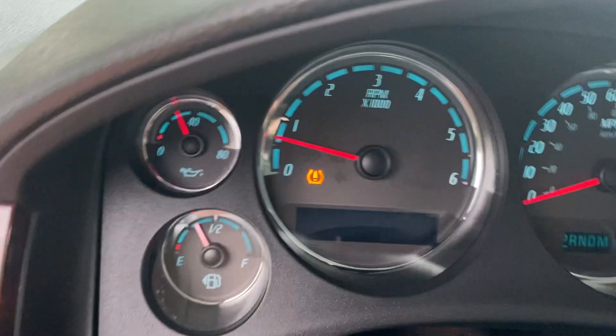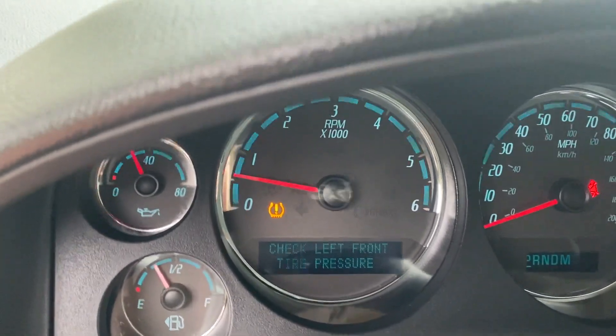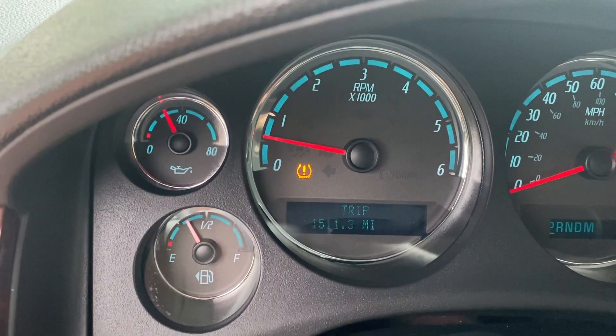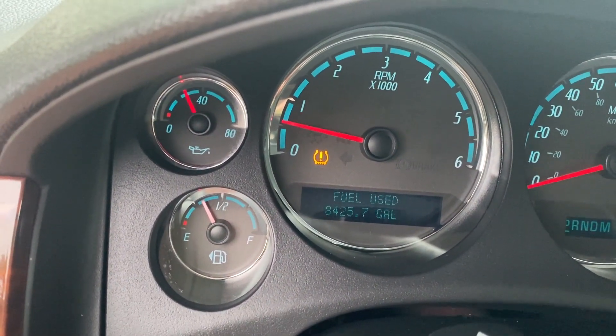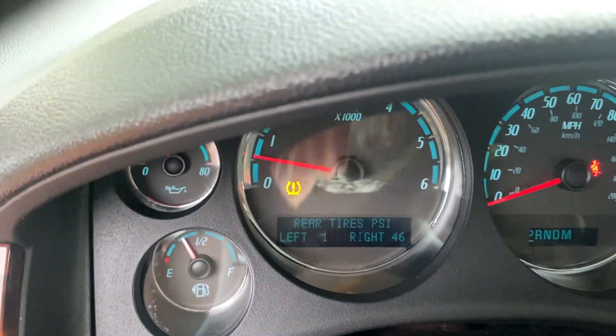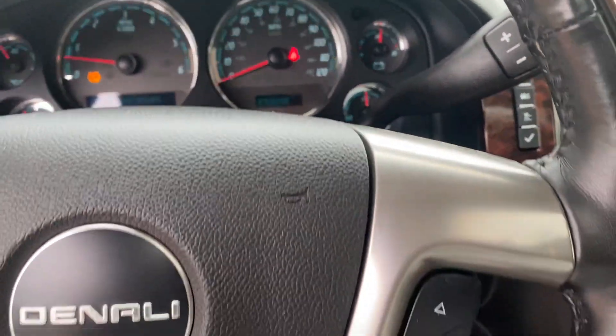It does have — now listen — it's got almost brand new tires on it. But it does have a tire monitor light that comes on from time to time. That's the TPM sensor — all it needs is a battery. All your tires have air in them, good. The left one's not reading, but that's all that is. There are no engine lights, no problems whatsoever.